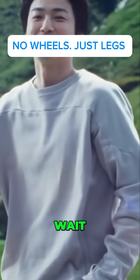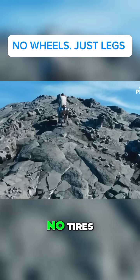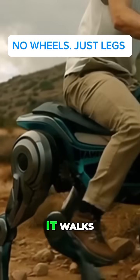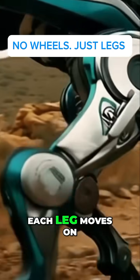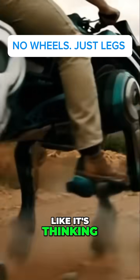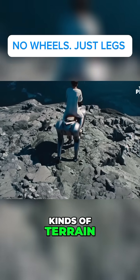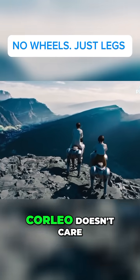A robot bike that walks? Let's get one thing straight — this thing doesn't have wheels. No tires. No spokes. No burnout smoke. Instead, it literally walks. Each leg moves on its own, like it's thinking. It's got rubber hooves for grip, balance, and control on all kinds of terrain: grass, gravel, rocky mountain trails. Corleo doesn't care.